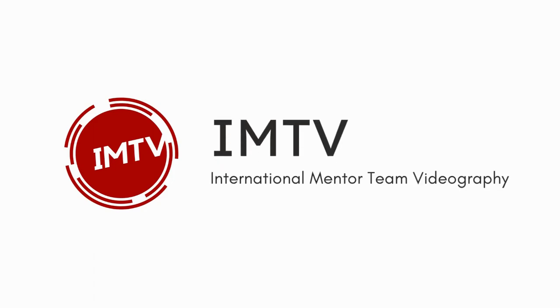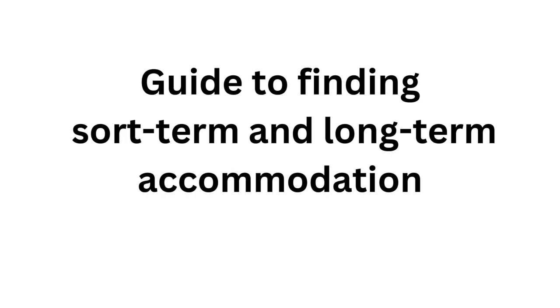Hello and welcome to IMTV. Today we will give you a short guide to finding short and long term accommodation in Hungary.